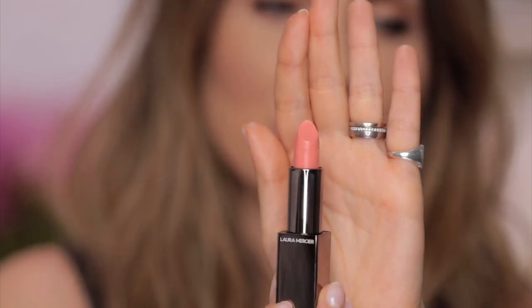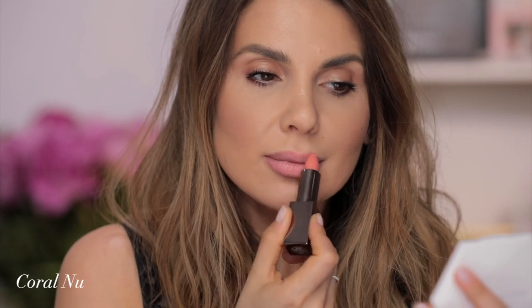Just want to mention that some of these lipsticks I've already tried, so when we film them up close some are new and some are pretty used. This one I've never used before. This is in the color Coral New. Laura Mercier is French — just so you guys know, I met her, she's got a very interesting story. I thought I'm not gonna look good with this color but I kind of like it. I'm sorry Coral New, I really disrespected you but you're nice to me.